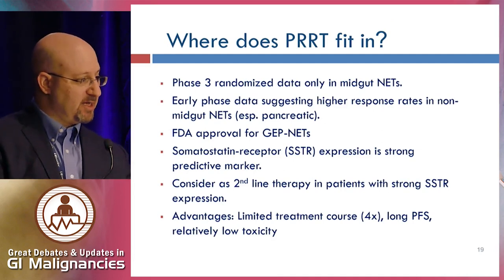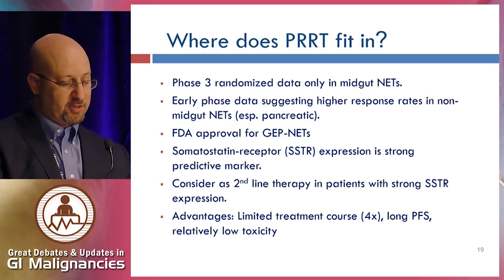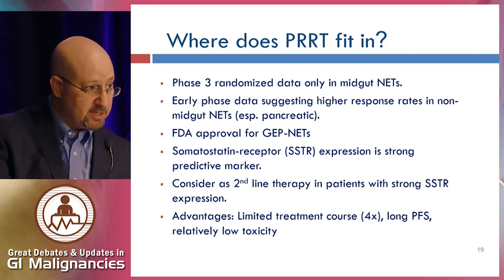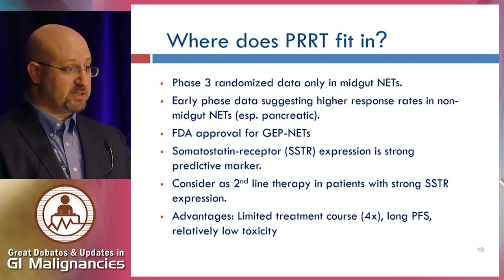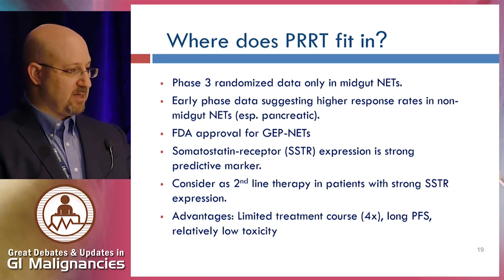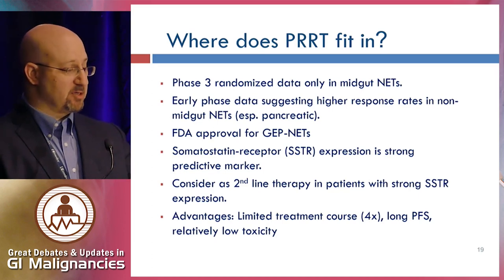Where does PRRT with lutetium dotatate fit in? We have phase 3 randomized data only in mid-gut neuroendocrine tumors, but earlier phase data shows even higher responses in non-mid-gut NETs, particularly pancreatic NETs. Based on both the NETTER-1 study and the prospective registry, the FDA and the European Medicines Agency approved lutetium dotatate for treatment of well-differentiated gastroenteropancreatic neuroendocrine tumors — not just mid-gut NETs. Somatostatin receptor expression is a strong predictive marker and an eligibility requirement. This should be considered as a second-line or beyond treatment, generally not first-line, with most patients having progressed on a somatostatin analog.